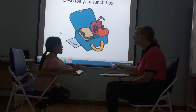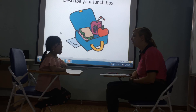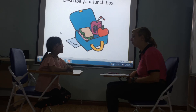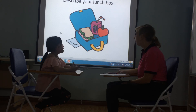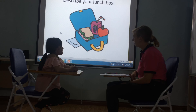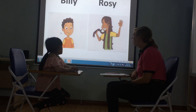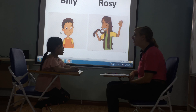Do you want to describe your lunch box? Yes, I do. Hello, everyone. Hello, teacher. My name is Lucy. I'm seven years old. I'm from Vietnam. I'm in class. Today I'm going to describe my lunch box. This is my lunch box. It's big. It's blue. I have a lunch box. It's purple. Very good. Do you like your lunch box? Yes, I do. Okay. Thank you. Thank you for listening to me.